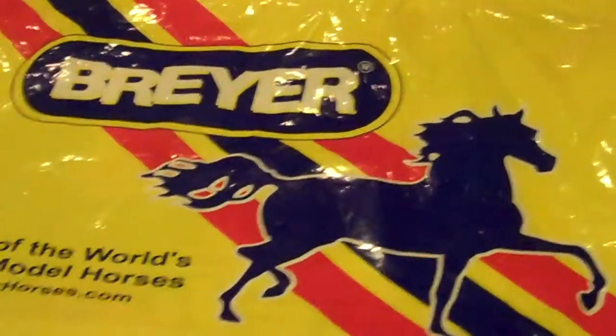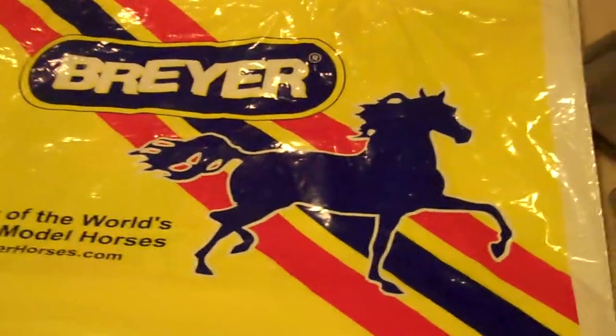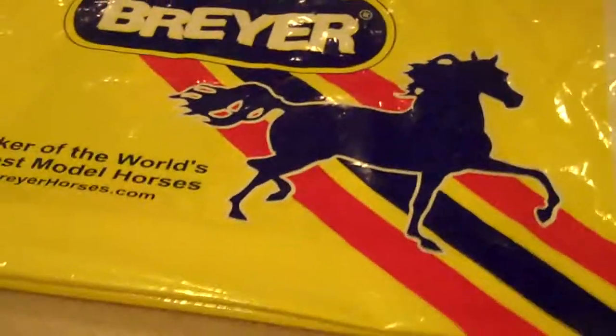Hey everyone, so you know this past weekend for a lot of Breyer fans it was Breyerfest, and I just got back about probably a few hours ago. So I just wanted to show everybody the models that I got. Let's start over here — I got all of this.